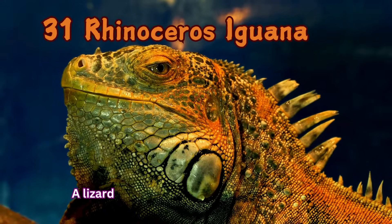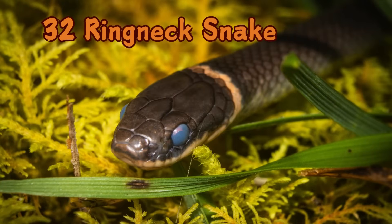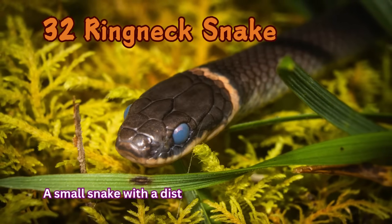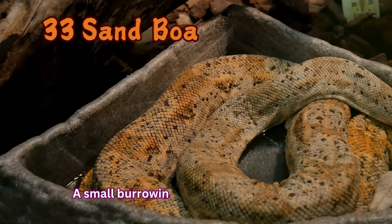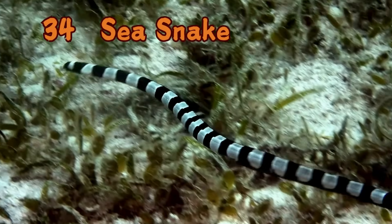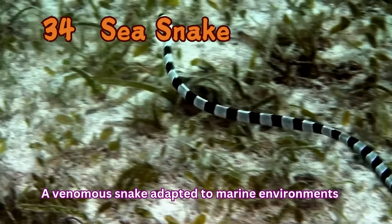Rhinoceros Iguana: A lizard with horn-like bumps on its snout. Ring-neck Snake: A small snake with a distinctive ring around its neck. Sand Boa: A small burrowing snake found in deserts. Sea Snake: A venomous snake adapted to marine environments.